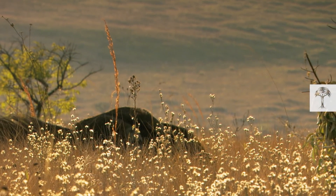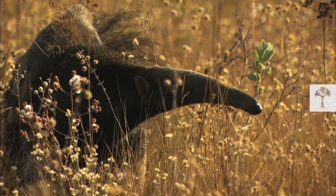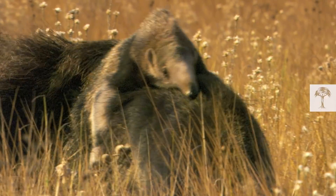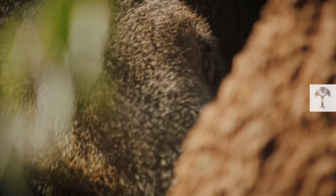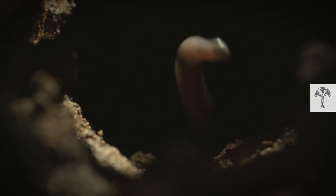A giant anteater is roaming through Brazilian grasslands. The female is on the hunt, and she's not alone. Her young will observe how to catch breakfast. To unlock the tasty little insects, the mother uses her special coloration, her sharp claws, and her termite detector. But how exactly do these secret weapons work?